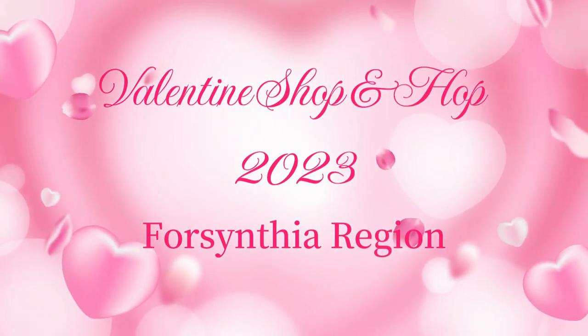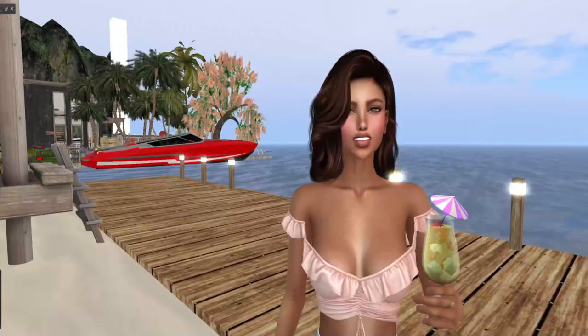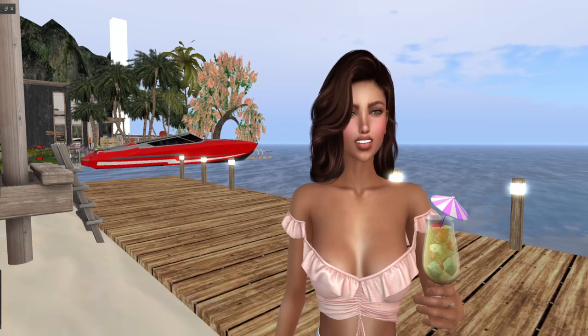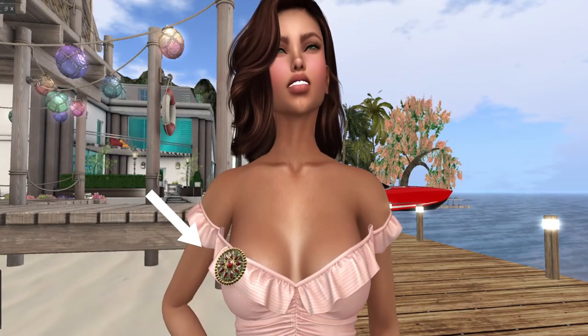Welcome everybody to the Valentine Shop and Hop 2023 for the Cynthia region. This is your reporter Cat Llewellyn. The first thing I'm looking at is Dust iced tea — it's a holdable. The second item is the Aquacino brooch.